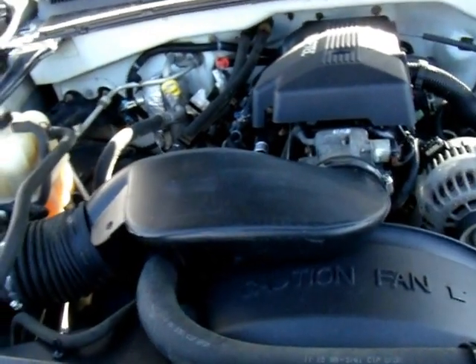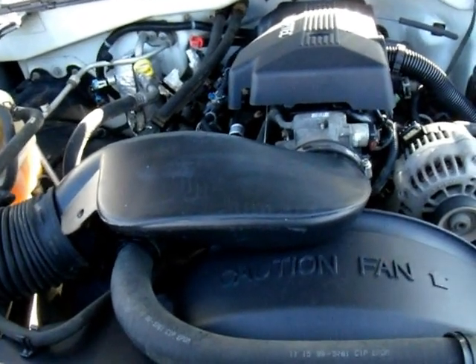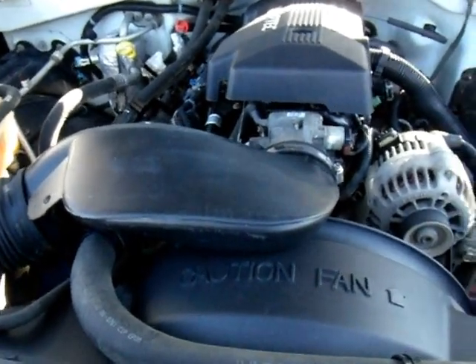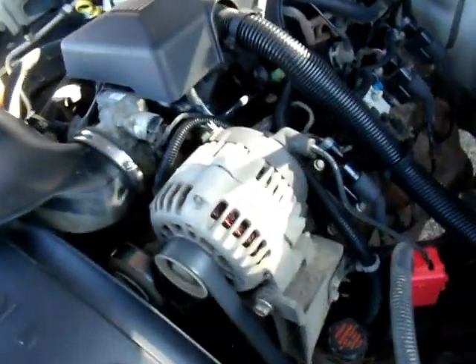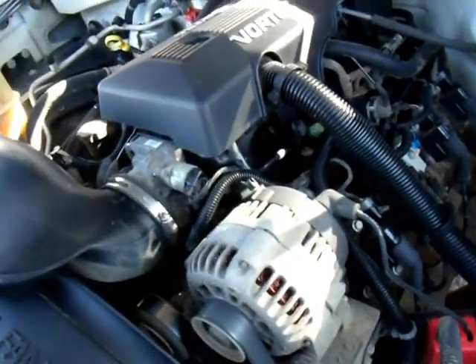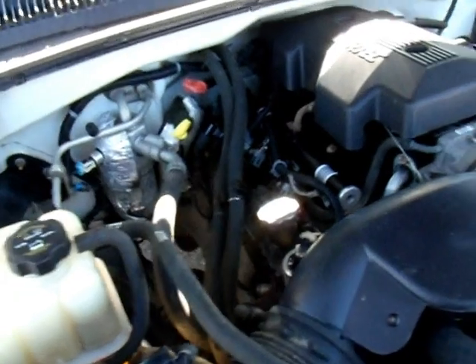Let's take a look at the 6.0 Vortec motor. As you can see, it's very clean. This is a 2000 GMC Sierra with the 6.0-liter motor.